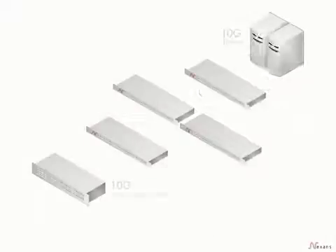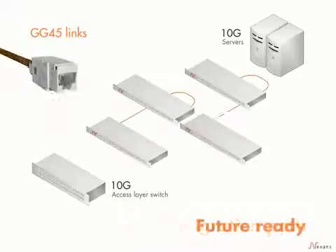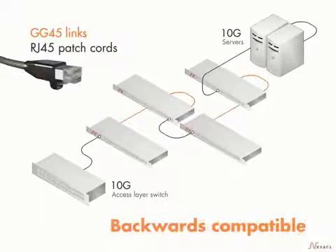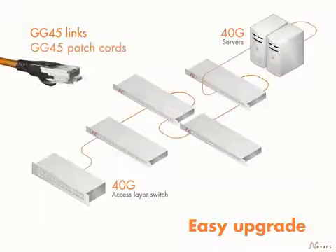Using GG45 in a Landmark 7A high-speed system, a clear and easy migration path to 40 gigabit is achieved. See how easy it will be to upgrade your network cabling. Today you can use GG45 links with a shielded CAT7 cable, and you'll need RJ45 patch cords. To upgrade from 10 to 40 gigabit, simply replace the RJ45 with GG45 patch cords.